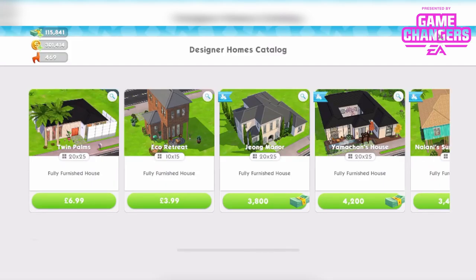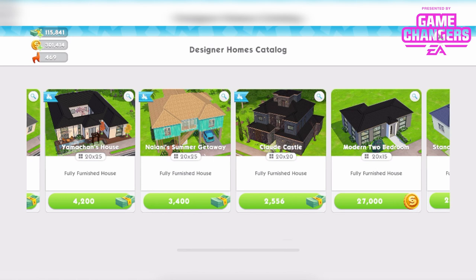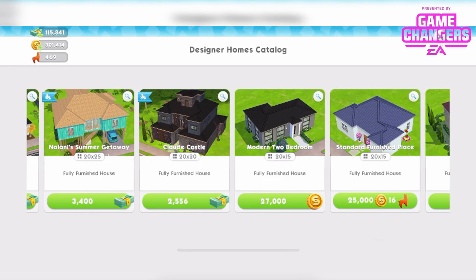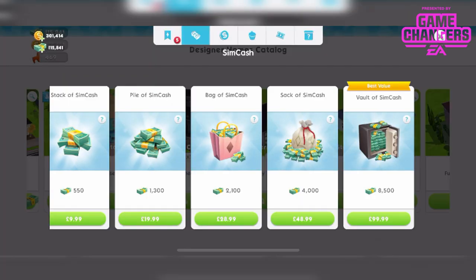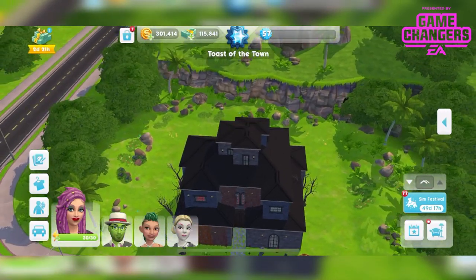Let's look in this top right bit. 2556 Simcash if you want to buy it again, which is the equivalent of between £30 and £50. Okay, so this is it.